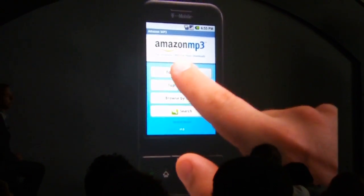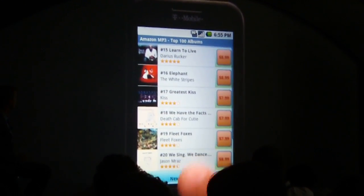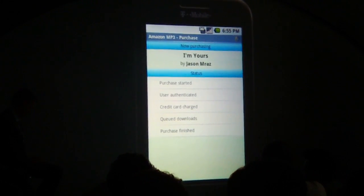Want music? We've made that easy too. One quick order on Amazon gives you access to the best music anyone has in mind.